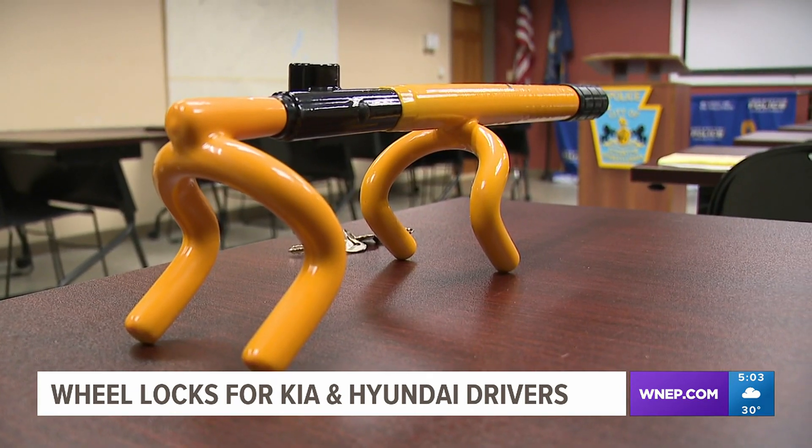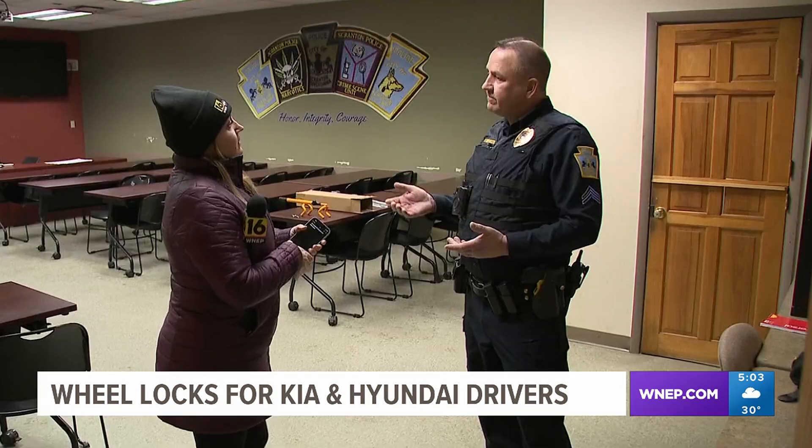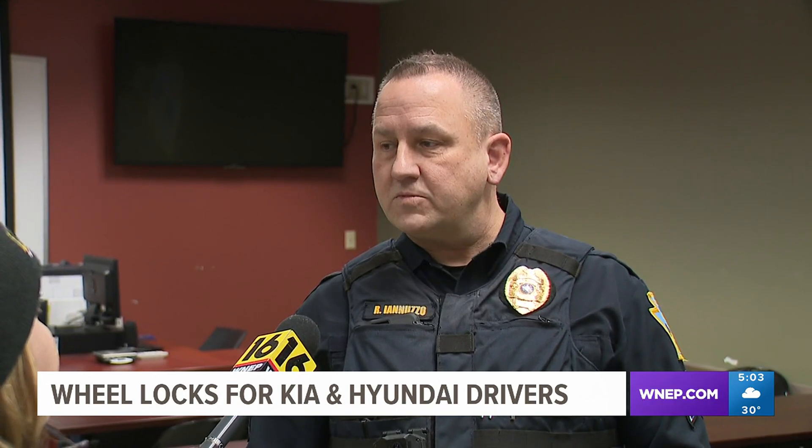Scranton Police received the locks from the manufacturers because certain models are susceptible to being stolen. The interlock system for the ignition on certain Kias and certain Hyundai automobiles — they're easily stolen.